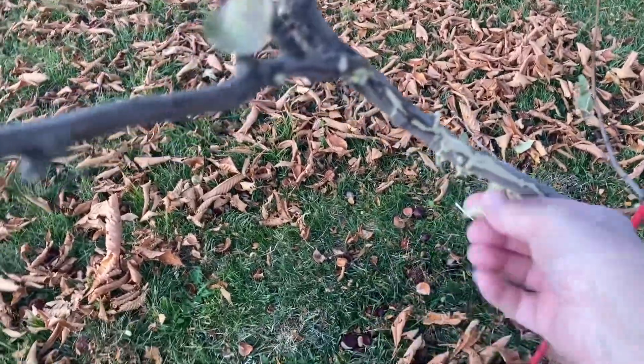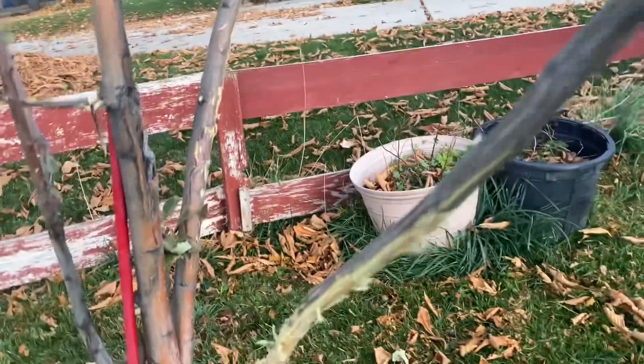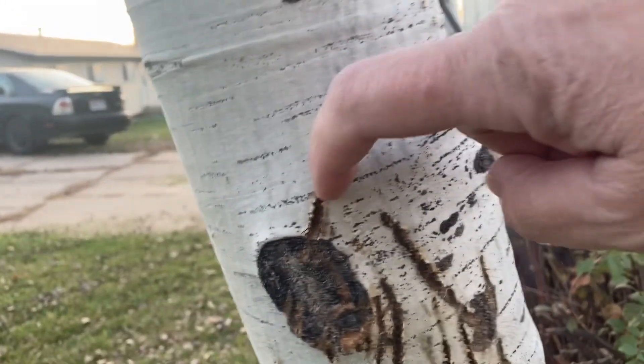They don't generally scratch it up, but it could be scratched up because of their antlers rubbing against it. Now check this out — this is not deer. Look at those claw marks.